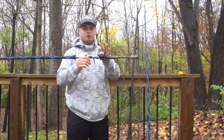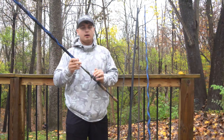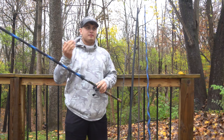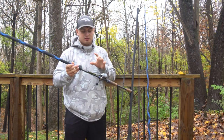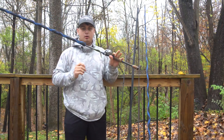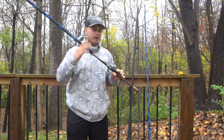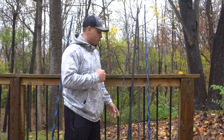If I had to choose only one rod, it would be this — a seven foot to seven three medium heavy fast action. On this I have a Shimano Citica 70 with 17-pound fluorocarbon. For a true multi-purpose rod I'd go with 15-pound, but since this is primarily my Texas rig rod and I want to trust the line when setting the hook, I run 17.